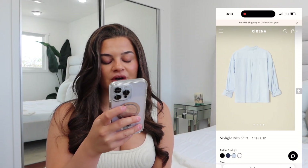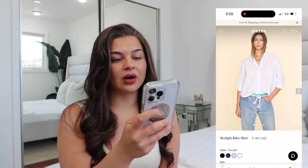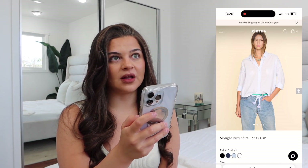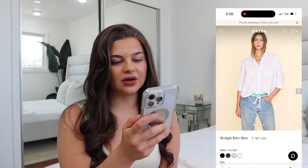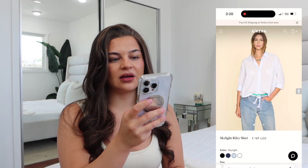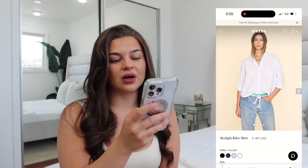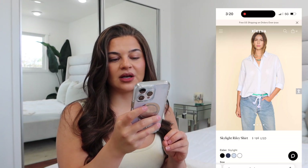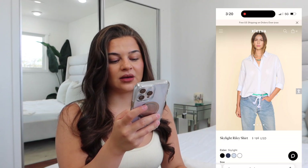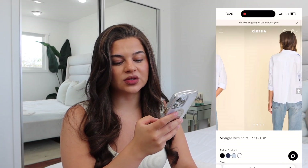Next we have the Skylight Riley shirt. This top is $196 and comes in a couple of different colors — I really like the color skylight. I like that it's a shorter, traditional button-down rather than super oversized; it's a nice in-between. I would wear it with jeans that are a little bit tighter, still high-rise. I'm really in a gold jewelry phase right now, but you can swap between silver and gold depending on your mood. It's 100% cotton, machine wash cold, gentle cycle, tumble dry on low.